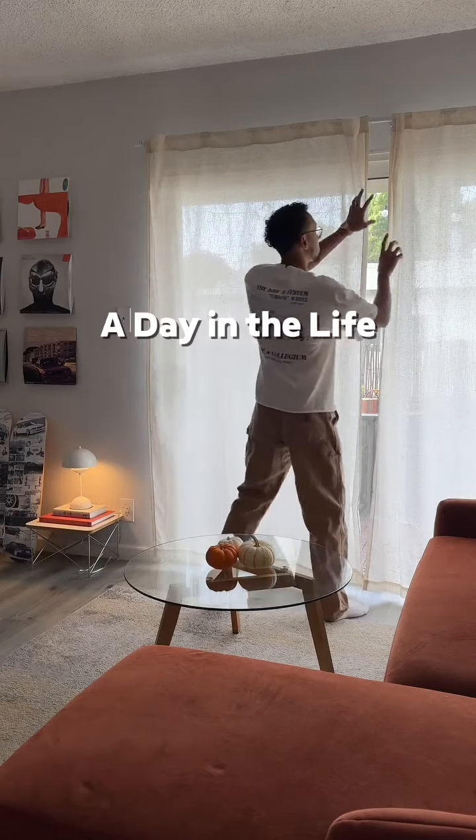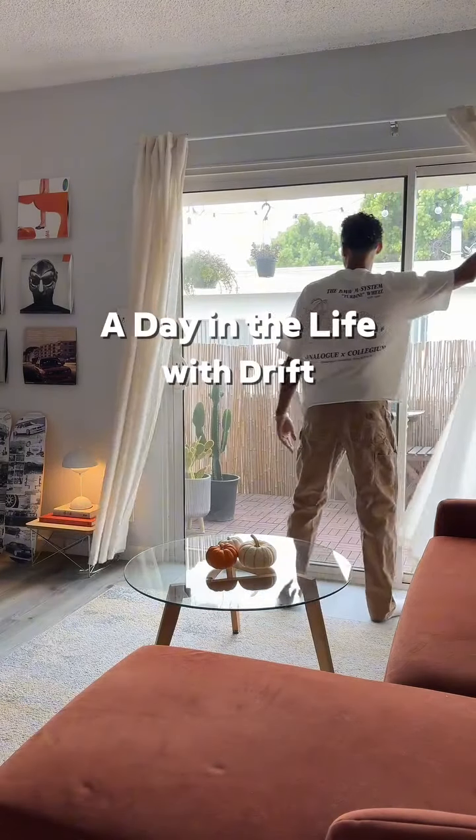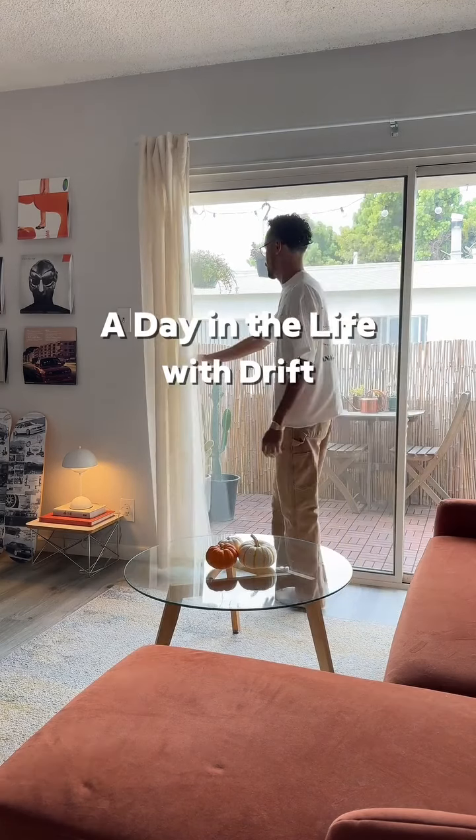Good morning guys. Today we're gonna do a little day in the life type of video featuring some new Drift products I've been using.